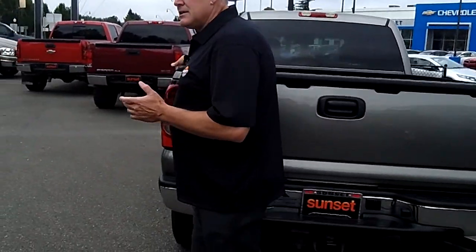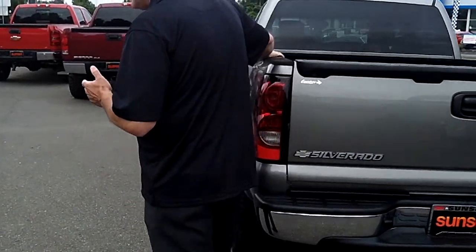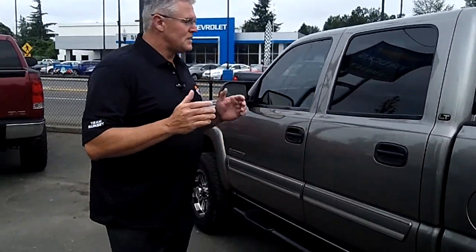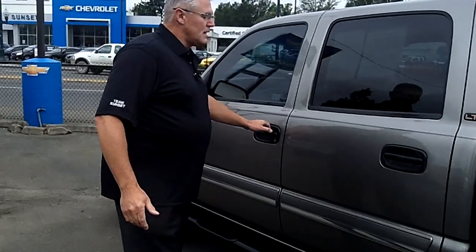Not only do we have ultra-clean half-ton trucks like this Chevrolet, but we have every type of truck or SUV you could ever want — Ford, Chevys, Dodges, Hondas, Toyotas. At Sunset Chevrolet, we have everything you could ever want or need.